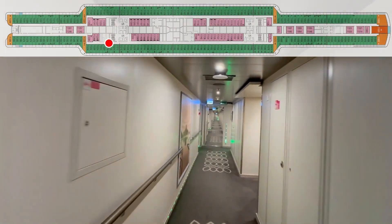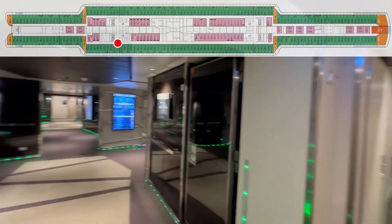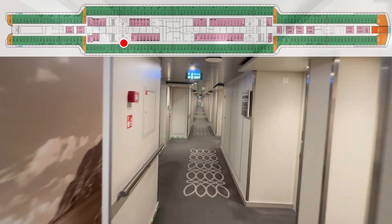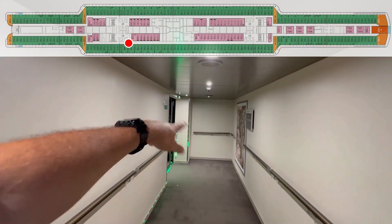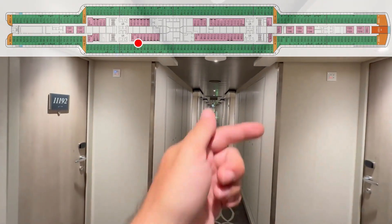220. 218. Crew door. 216. 214. Entrance to the midship elevators and stairs. 212. 210. 208. 206. Secondary entrance to the midship elevators and stairs. 202. 204. 200. Down to the 100s now, guys.